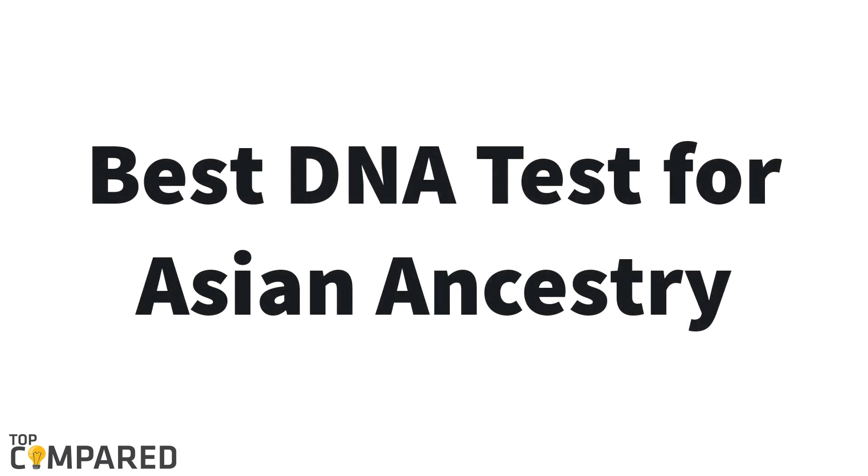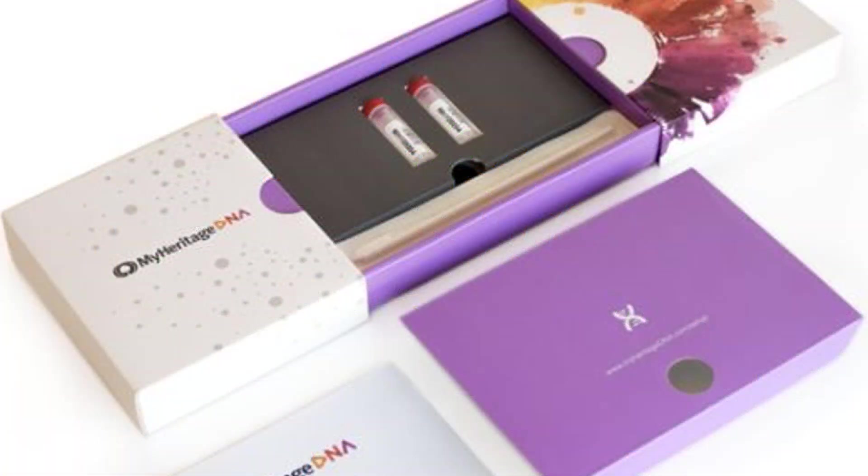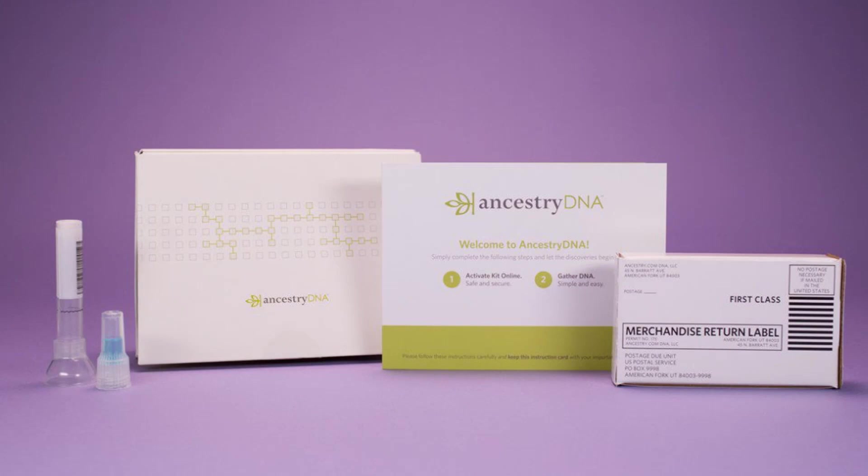Hello guys, today I am introducing the best DNA tests for Asian ancestry. One time or another, a question clicks in our mind: where did we come from? A quite natural question. We already want to find out our ancestry — the knowledge about ancestry will make you aware of your ethnicity and genealogy. Nowadays technology has become so advanced that you can explore information about your ancestors through DNA testing.